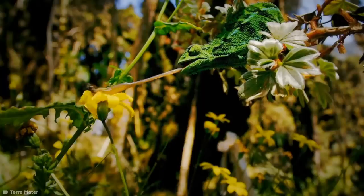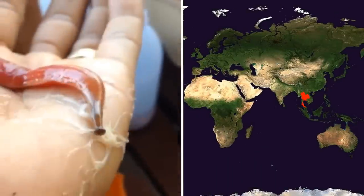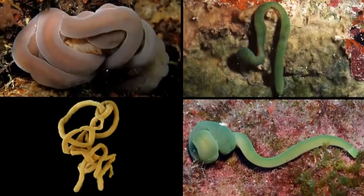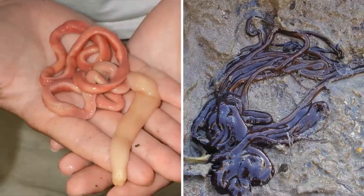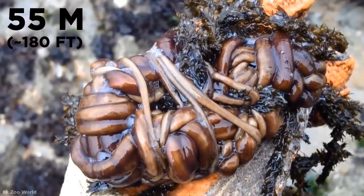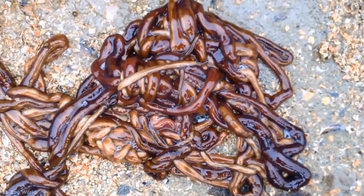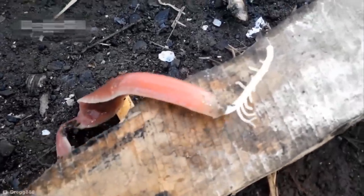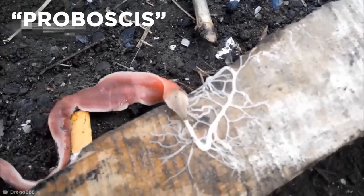Ribbon worm. Plenty of creatures have sneaky tricks hidden up their sleeves, but you've probably never seen something quite like this. This repulsive and yet strangely satisfying video was filmed in Thailand and shows a type of marine worm known as a boot-laced ribbon worm, which also happens to be one of the longest creatures on Earth. There are around a thousand species of ribbon worms in the world, usually somewhere between just 5 to 10 millimeters wide but 5 to 15 meters in length, although specimens up to a whopping 55 meters long have been previously recorded. When the boot-laced worm gets irritated, it has the ability to fire out something called a proboscis, a unique muscular structure stored inside the worm's body.